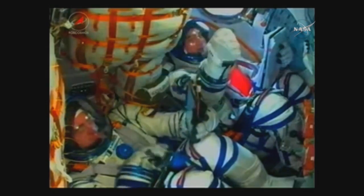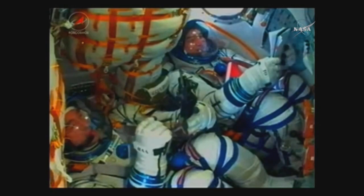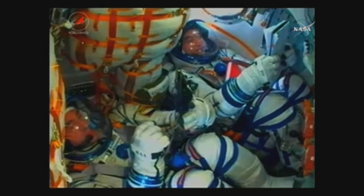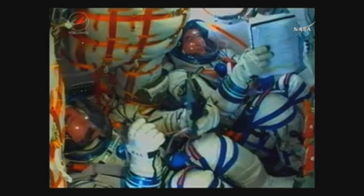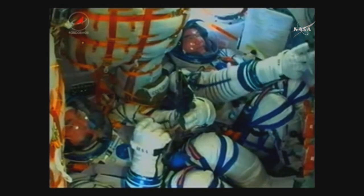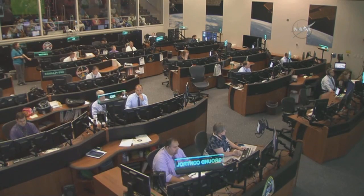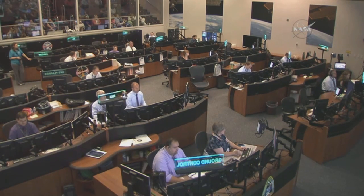The third stage separation has been confirmed here on the ground. The crew was seen reacting to it on board and then exchanging fist bumps. The single liquid-fueled engine has shut down and dropped away at an altitude of 125 statute miles. The Soyuz capsule and crew inside are now safely in orbit, and the spacecraft is automatically executing its pre-programmed commands to deploy the antennas and solar arrays.